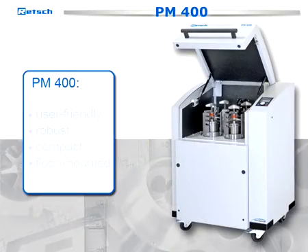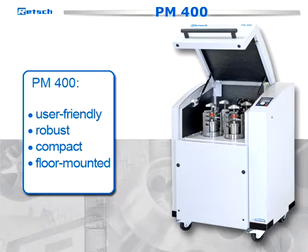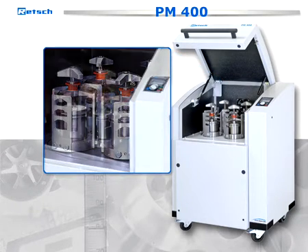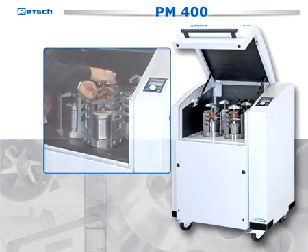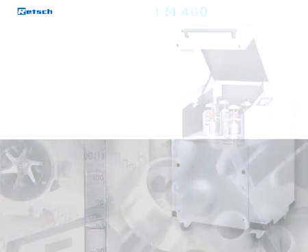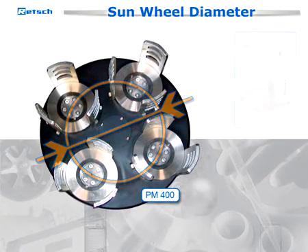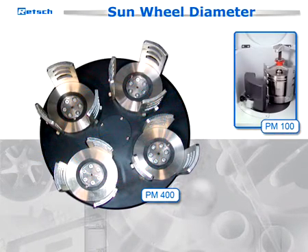The PM400 is a particularly user-friendly, robust, and compact floor-mounted model. It has four grinding stations for two, four, or even eight grinding jars, which allows a particularly high sample throughput. Alternatively, this mill can be applied with only two grinding stations. The larger sunwheel diameter results in a higher energy input compared to the PM100.